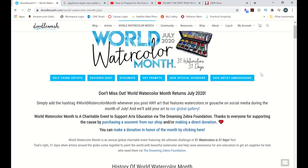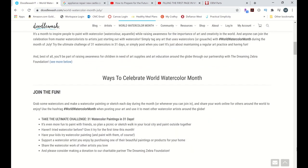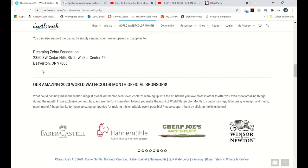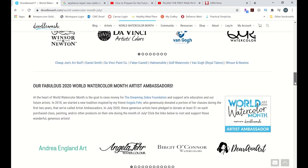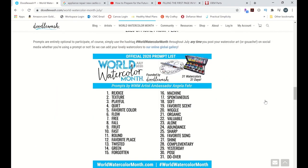Hello, Miranda here. In this video, I will be showing you what I did for the first seven days of World Watercolor Month, which is where you do one watercolor every single day for the month of July. That address on screen — you can send your unused, unopened art supplies and they will give them to somebody in need. The prompts this month were made by Angela Fair, and there they are on the screen.